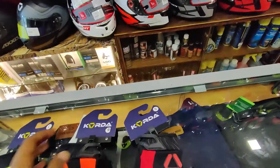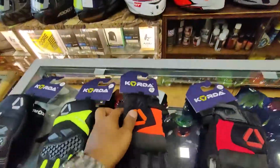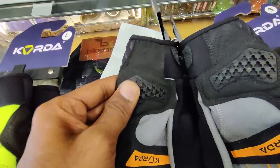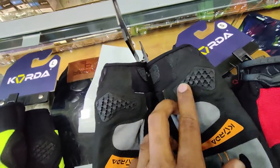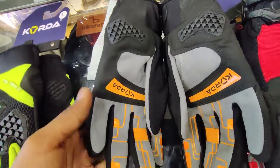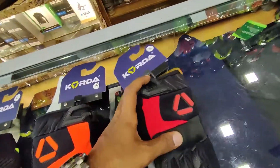There are two colors available — red and orange — with similar features. Here you get a mesh material and a velcro to tighten your wrist. You get silicone protection and the palm gives you palm protection. The thumb also has cushiony protection. You get a good combination of black, grey, and orange. This will also be available for Rs. 2650.